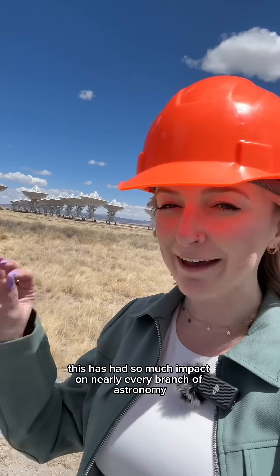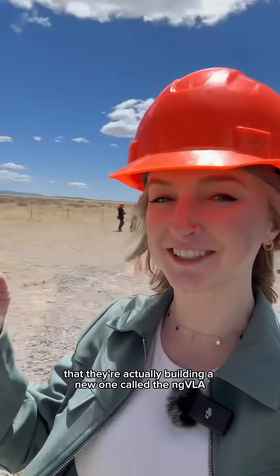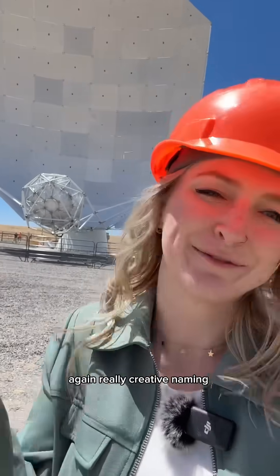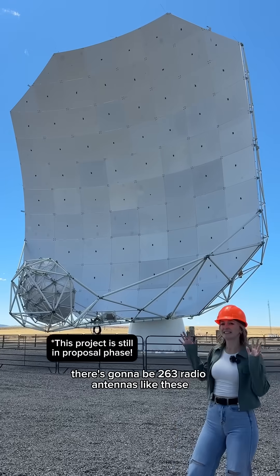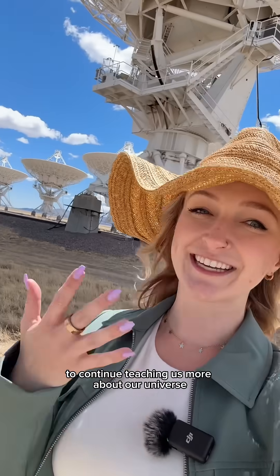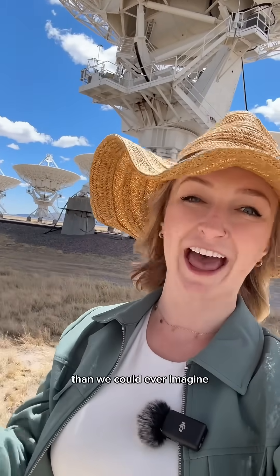This has had so much impact on nearly every branch of astronomy that they're actually building a new one called the ngVLA, or the Next Gen VLA — again, really creative naming. There's going to be 263 radio antennas spread across Hawaii to the Caribbean to continue teaching us more about our universe than we could ever imagine.